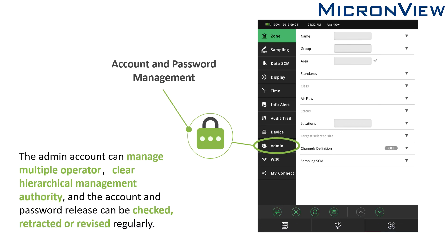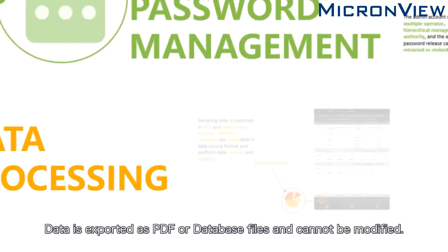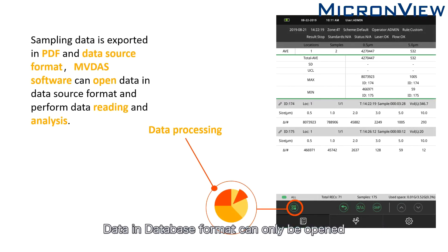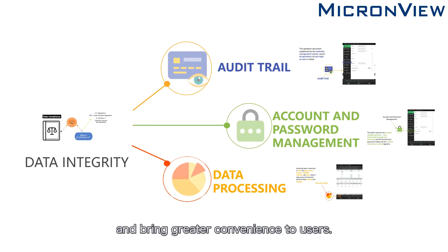The third part is Data Processing. Data is exported as PDF or database files and cannot be modified. Data in database format can only be opened by MicronView MVDAS computer software, ensuring the quality of data output. These three parts ensure the integrity of APC sampling data and bring greater convenience to users.